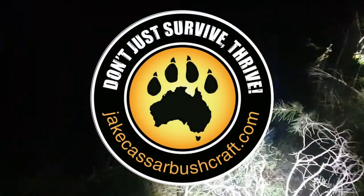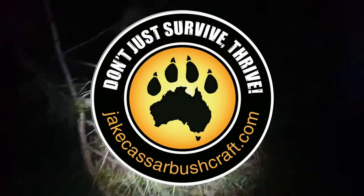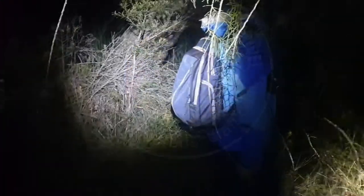My mate Grant has found what's called the Red Crown Toadlets. Which Grant is that? The endangered one? Oh yeah, this is what I'm calling.